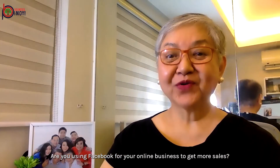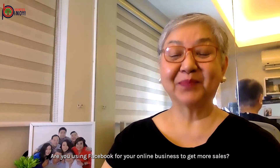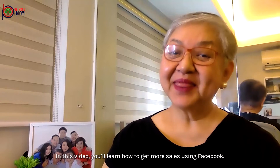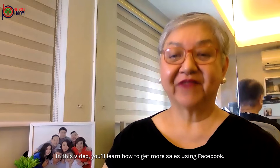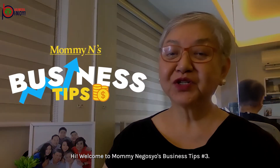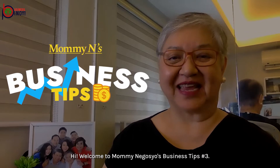Are you using Facebook for your online business to get more sales? In this video, you'll learn how to get more sales using Facebook. Welcome to Mami Negosyo's Business Tips No. 3.